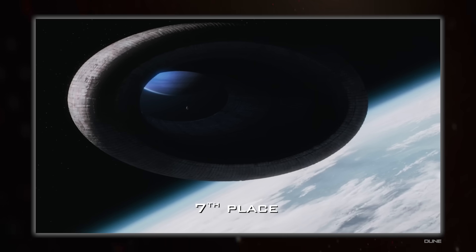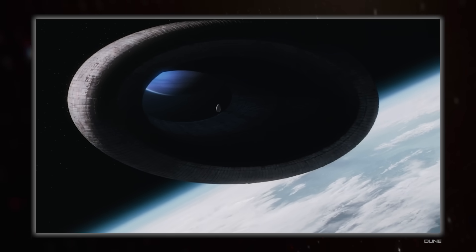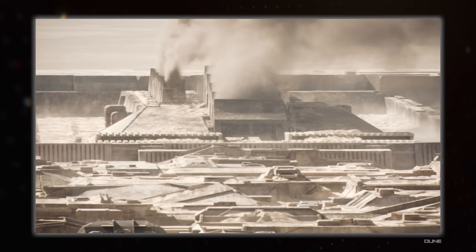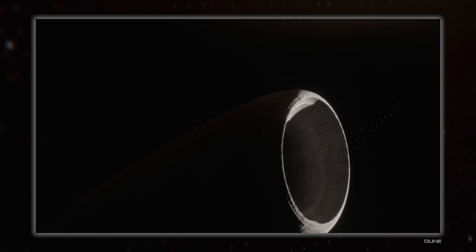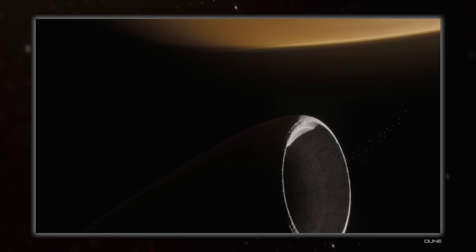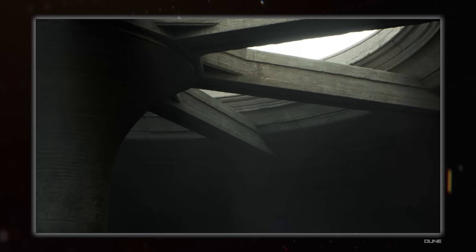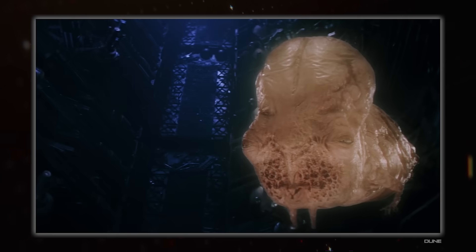Seventh place goes to Dune and its space folding, enabled by the guild navigators and the spice. The whole setting is built upon the spice — the entire galactic civilization is founded upon its use by the navigators, and spice production on a single planet means Arrakis and the sandworms are incredibly vital to the entire empire. You'd think that would make it a galactic hub and highly industrialized, but the planet is just so hostile no one really wants to deal with it, and you can't make it more hospitable without destroying the source of the spice. Also, the depiction of space travel in the 1984 David Lynch film is just completely insane.